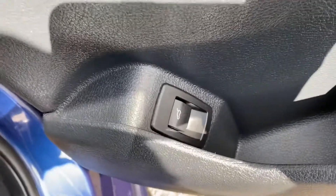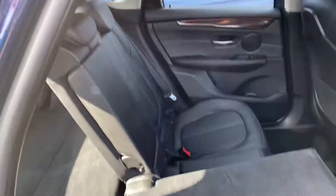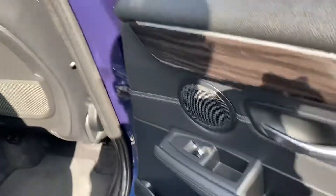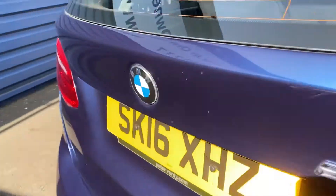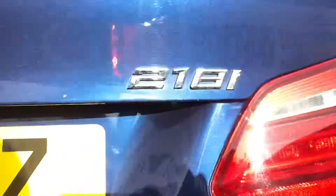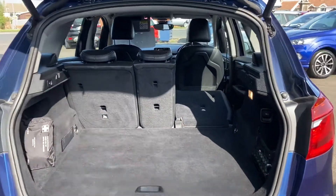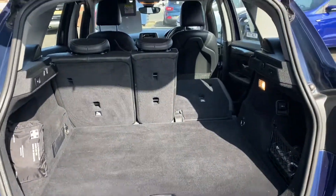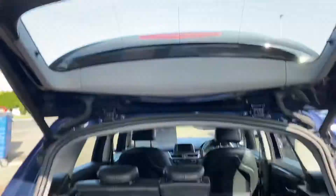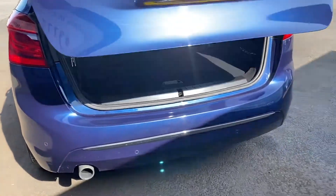It's got an electric tailgate. As you can see, the seats do fold down. It's a 1.5 litre engine — just to give you an idea of what the boot space is like. Putting the seat back down, it's also got rear parking sensors.